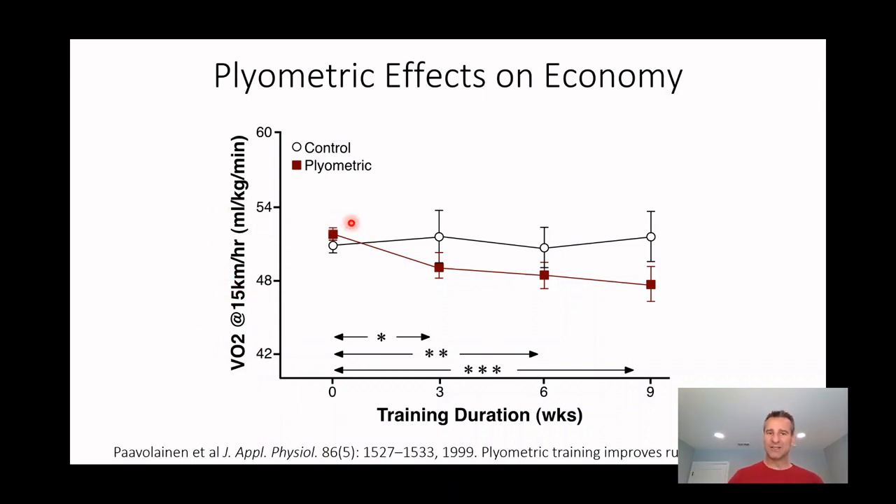In the control group, their running economy didn't change across the nine weeks of training. If you look at the plyometric group, however, you see a rapid decrease in the amount of oxygen it takes them to run 15 kilometers an hour, and that decrease is maintained — if not accentuated — over the nine weeks.